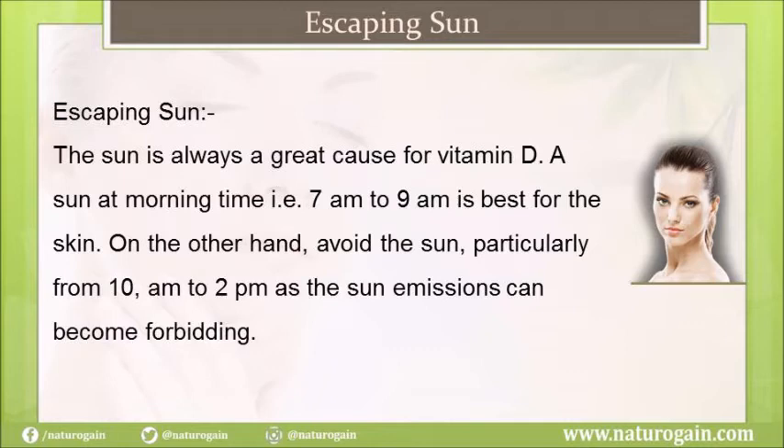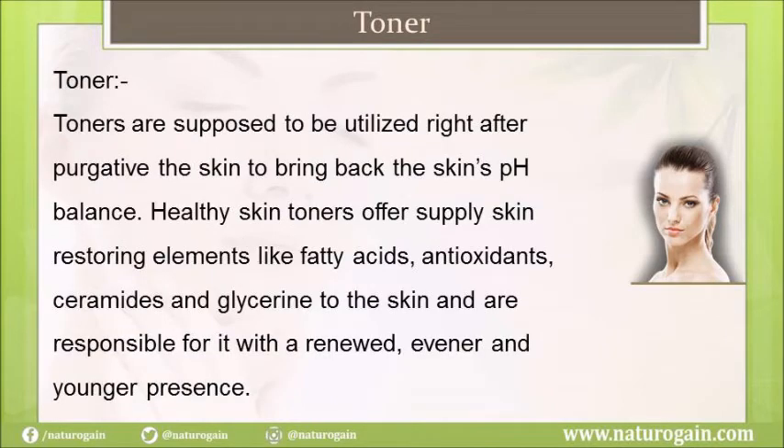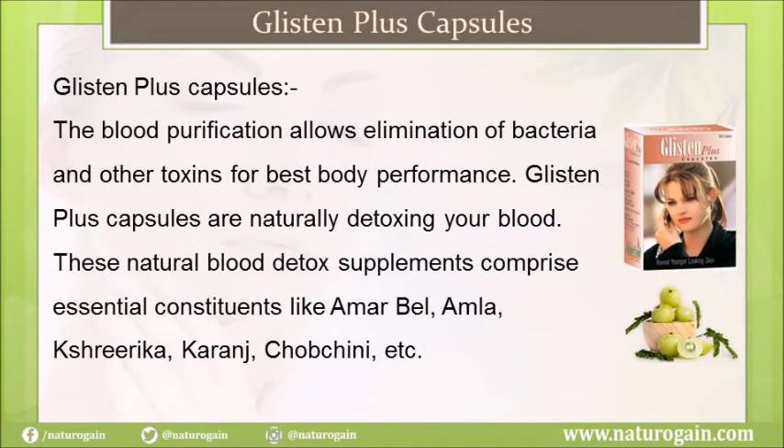The sun is always a great source of vitamin D. Morning sun from 7 a.m. to 9 a.m. is best for the skin. However, avoid the sun particularly from 10 a.m. to 2 p.m., as the sun's rays can become harmful. Toners should be used right after cleansing the skin to bring back the skin's pH balance. Healthy skin toners supply skin-restoring elements like fatty acids, antioxidants, ceramides, and glycerin, giving the skin a renewed and younger appearance.